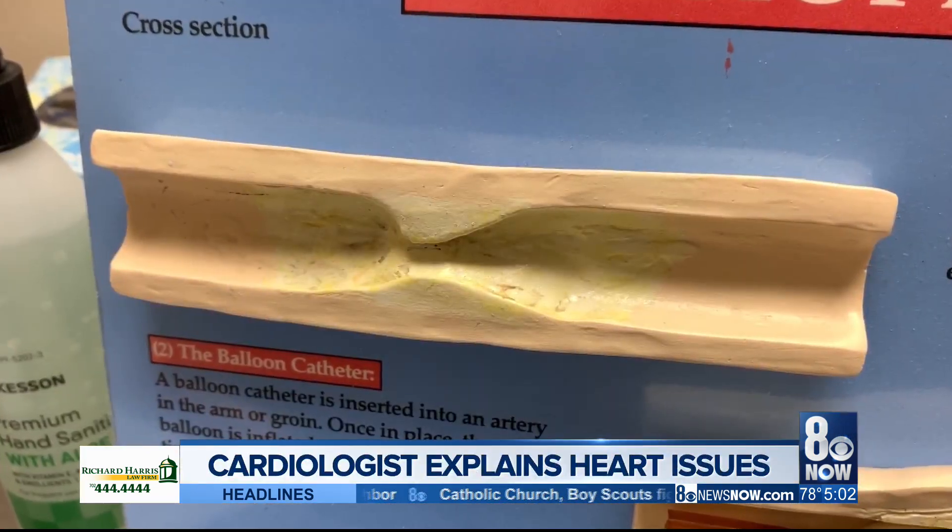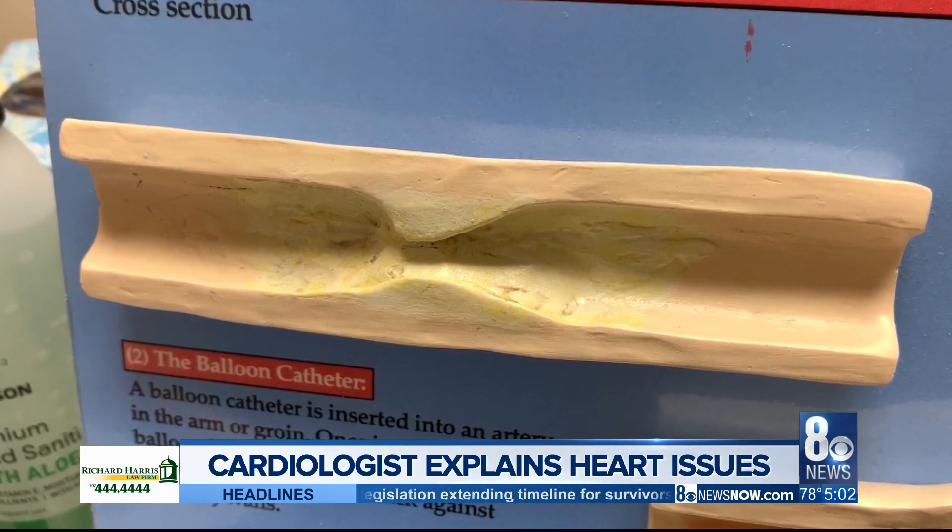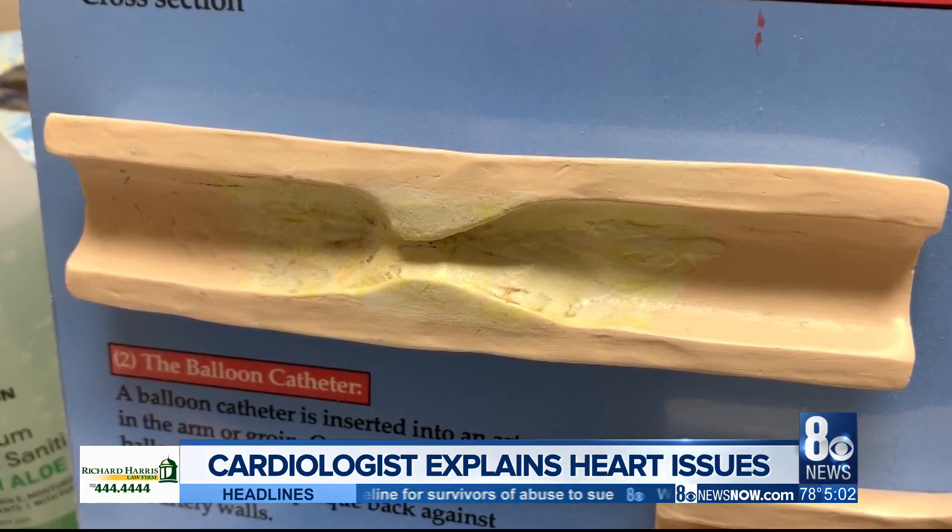Cardiologist Keith Bowman says coronary arteries can become blocked over time with the buildup of fatty deposits or plaque. As the artery narrows, it reduces blood flow and can cause chest pain.